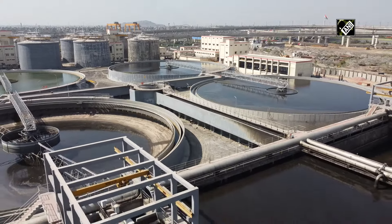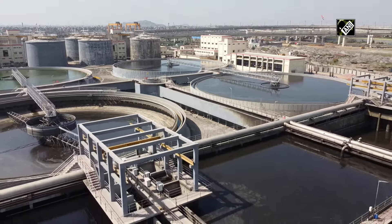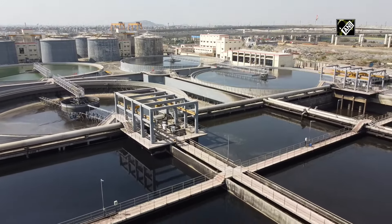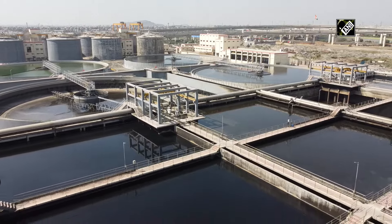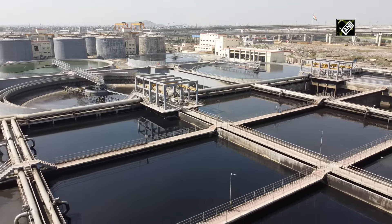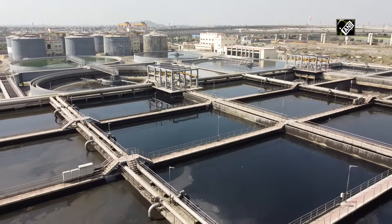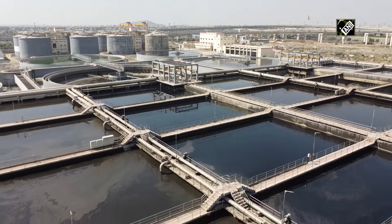In the last couple of years, after the Namami Ganga program was formed, we have sanctioned about 23 projects in the Yamuna sector for about Rs. 4200 crore to address the issues of pollution in the Haryana, Himachal Pradesh, Delhi, and Uttar Pradesh sectors, so that the entire stretch of Yamuna is cleaned up.